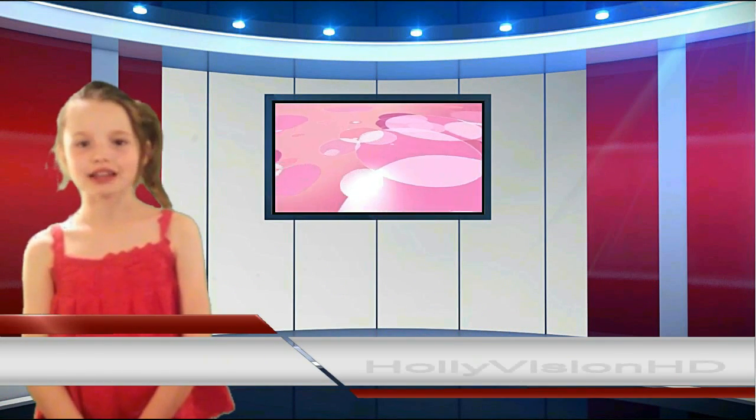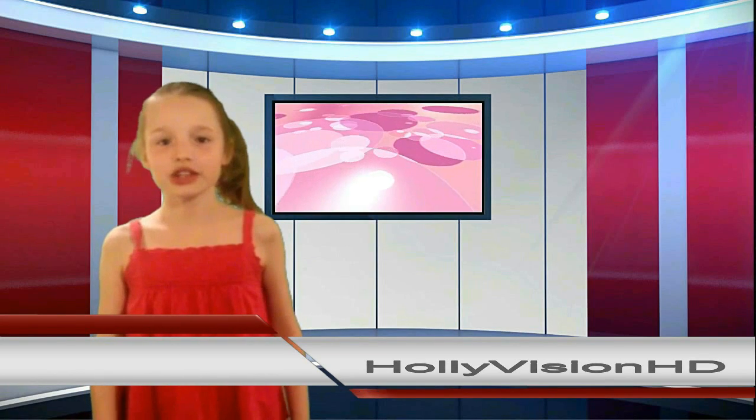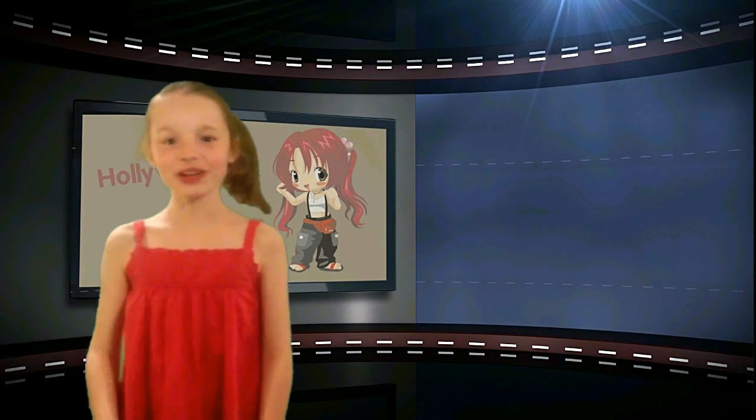Hello and welcome to my new studio. As you can see, it's state of the art and equipped with some high-tech gadgets. I can change the studio to suit my mood with a snap of a finger — like this. Or like this.